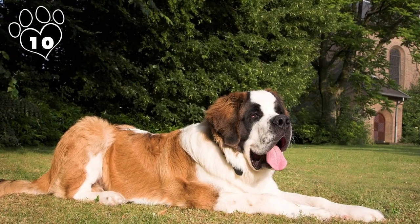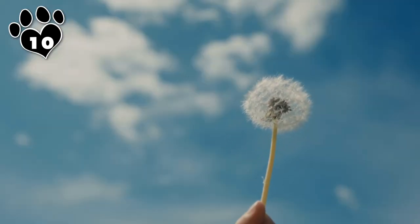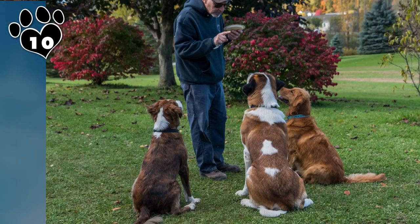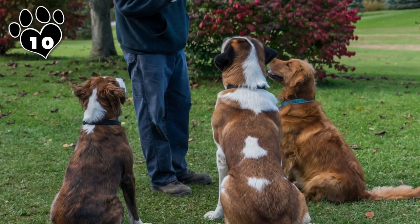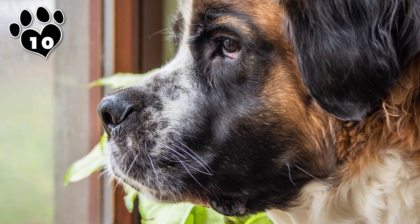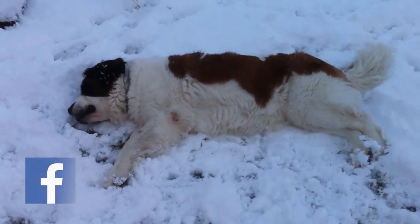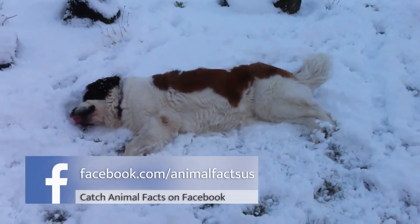Although they shed small to moderate amounts of hair daily, twice a year they blow their coats, usually in the spring and fall. To minimize the amount of spring and holiday cleaning you'll have to do, make sure your big buddy eats quality food and gets brushed regularly. Use a rubber curry brush if your saint is short-haired, or a pin brush and two-in-one comb if you have a long-haired saint.